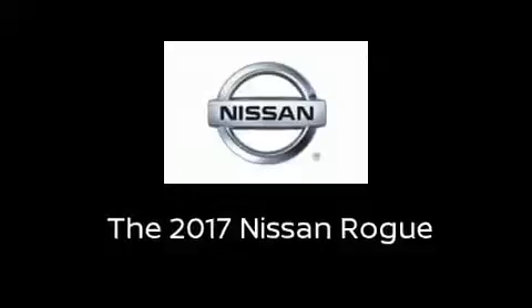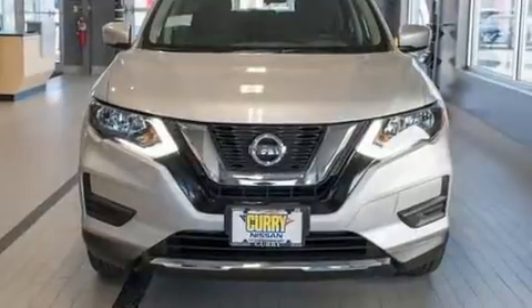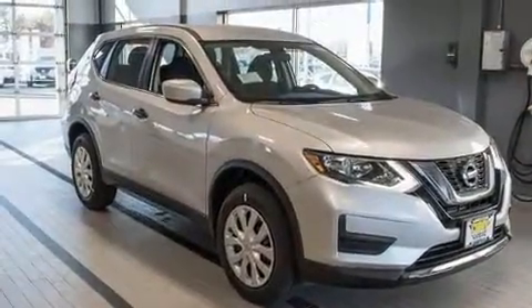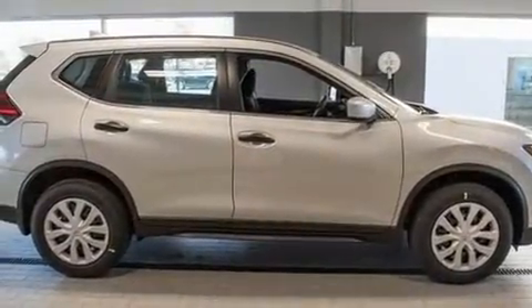Come test drive this 2017 Nissan Rogue. Under the hood, you'll find a four-cylinder engine with more than 170 horsepower, providing a smooth and predictable driving experience. All-wheel drive keeps this model firmly attached to the road surface.